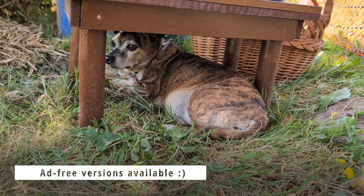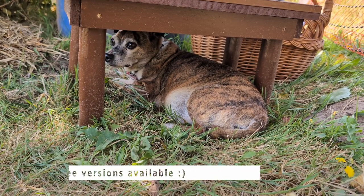Free versions of all my videos are available on Peertube. Hello and welcome. I figured we'd do another garden tour, and it's September now, so I guess this is the September garden tour.